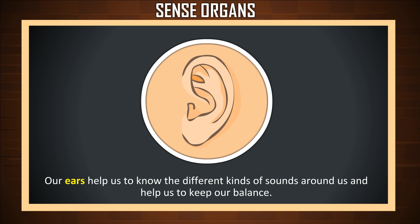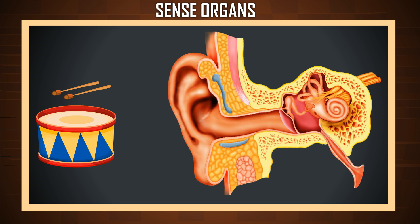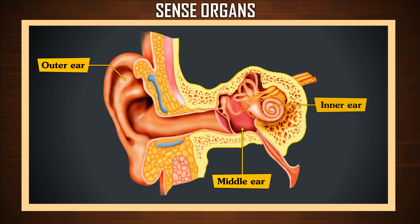Our ears help us to know the different kinds of sounds around us, and help us to keep our balance. When an object makes a noise, it sends vibrations called sound waves. When these waves reach our ears, we hear the noise. Our ear is made of three separate parts: the outer ear, the middle ear, and the inner ear.